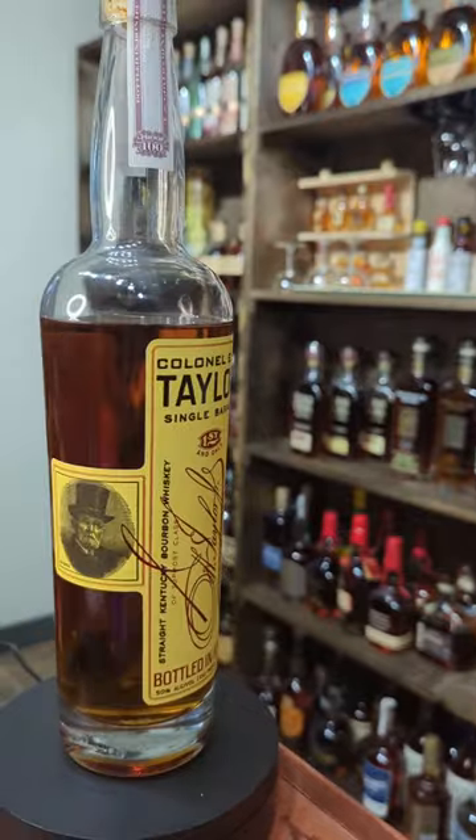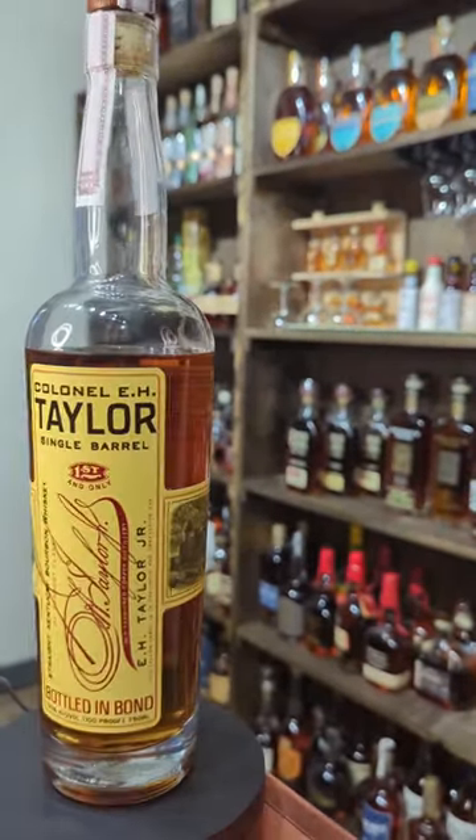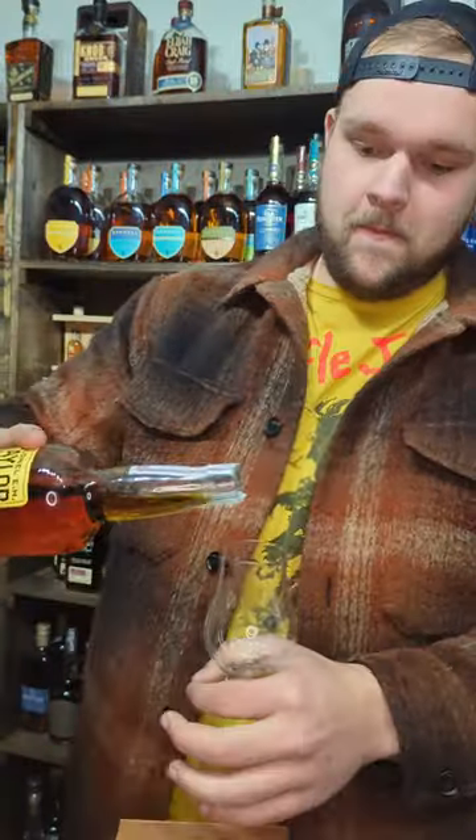All right, I think we all know what time it is now. Let's taste E.H. Taylor. It is bottled in bond at 50% ABV. It's got an MSRP of 60 bucks, but let me know what you guys ended up paying for your bottles. And according to the internet, it's aged at least four years.